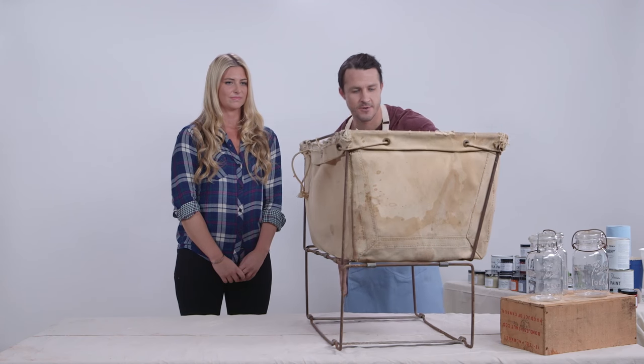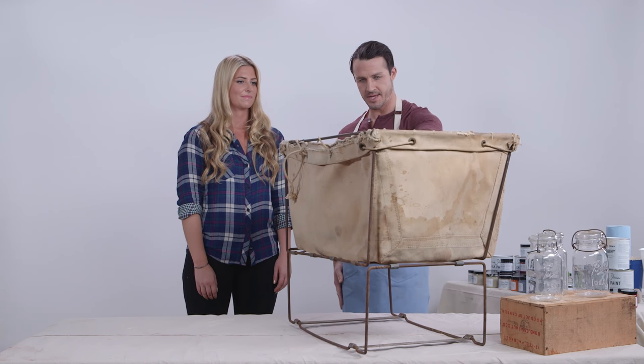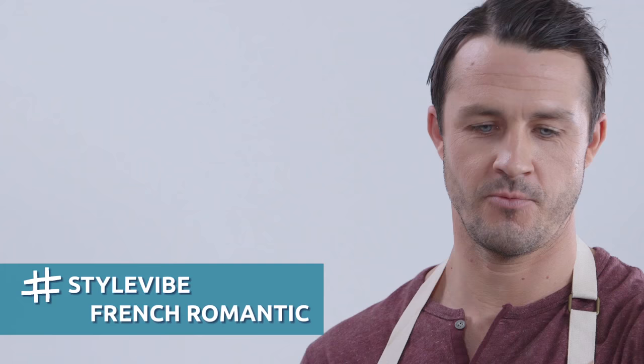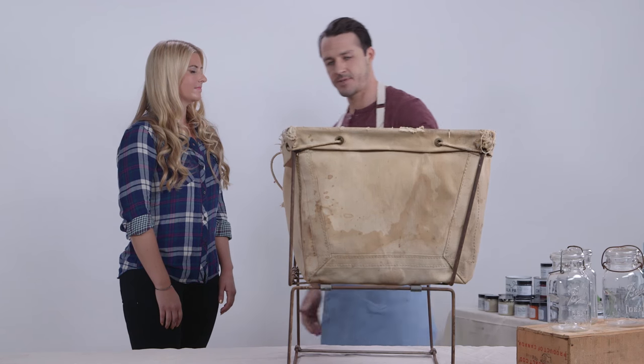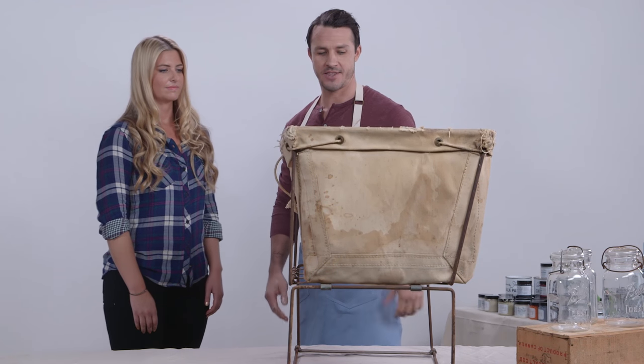There's a reason why they say they don't make stuff like they used to — you can tell it's still got great bones and I think we can totally save it. So if we're going to transform this, I think it's important to get down to who you are and what your style is. What's your house look like? What do you gravitate toward? I would say my style is French romantic — kind of soft palettes, beiges, neutrals. When you say French, I think of classic grain sack. You see grain sack pillows, linens, bedding, and this outer canvas will lend itself really well to that grain sack look.